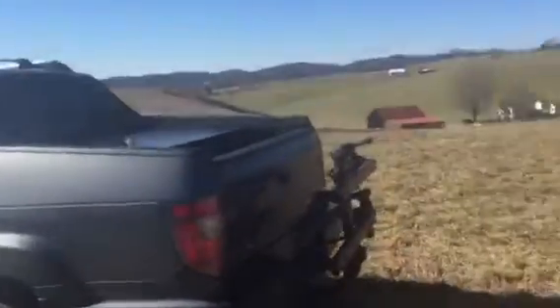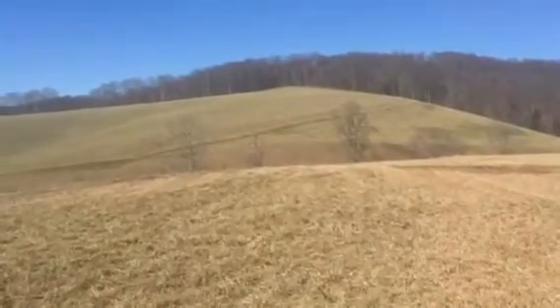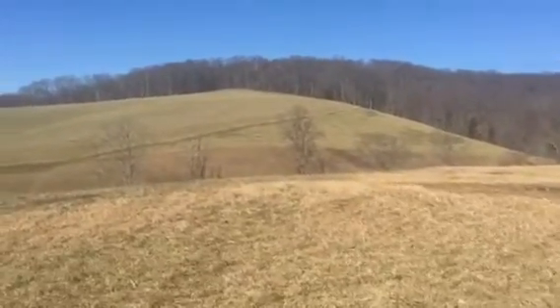Scan around, you'll see my truck here. It's a beautiful spot here to build your home — bring your horses, sheep, cattle, whatever.